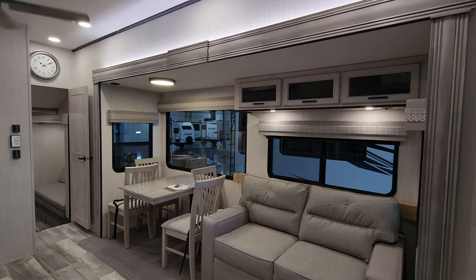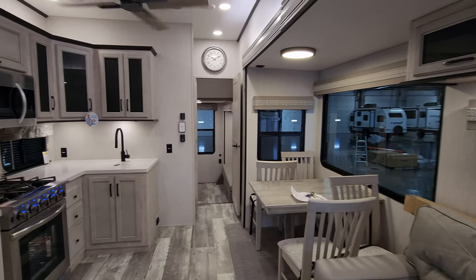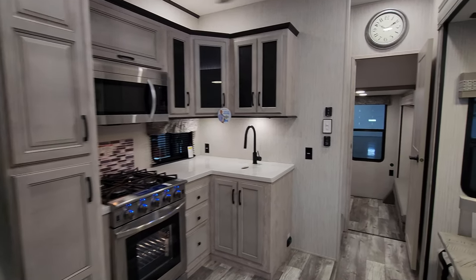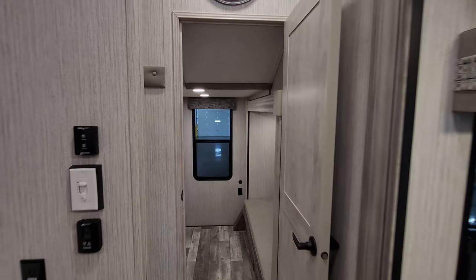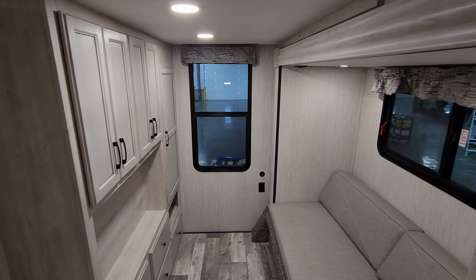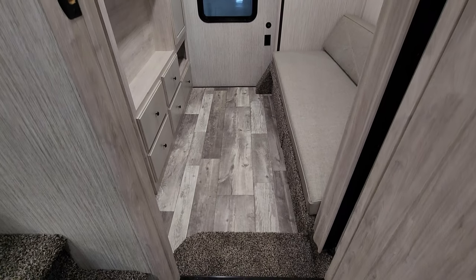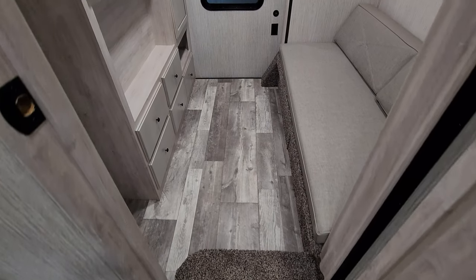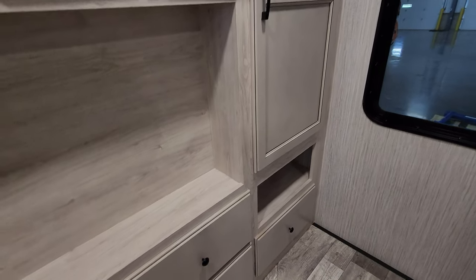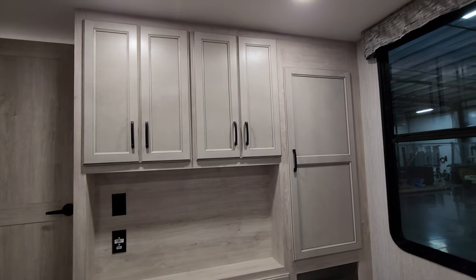We are up inside the brand new 2023 Sierra 400BH destination trailer, and we're going to start back here in the back. As you've seen on the floor plan, this is a two bedroom, two bathroom unit with a loft. Stepping down into the back room, you can see there is a little step down. The main subfloor is vinyl, and then you have a little bit of carpet on the stairs and maybe a small portion of the slide.